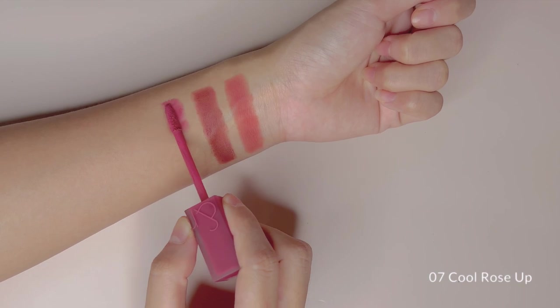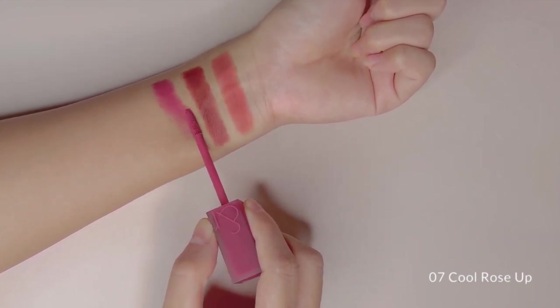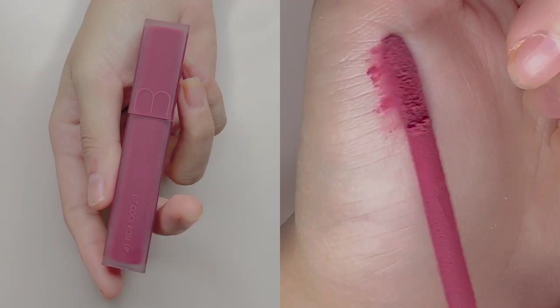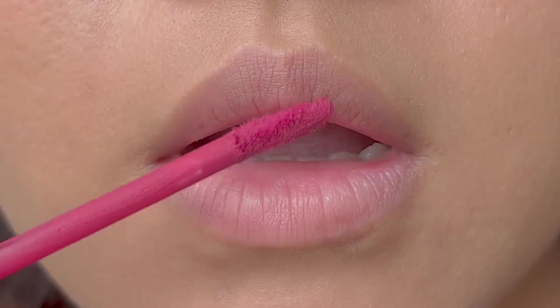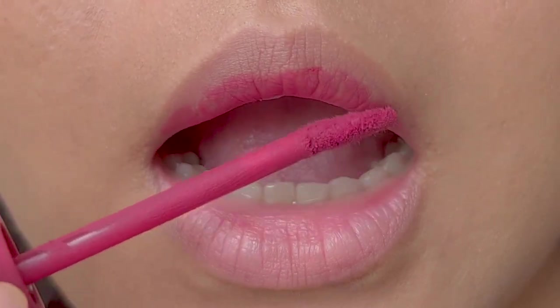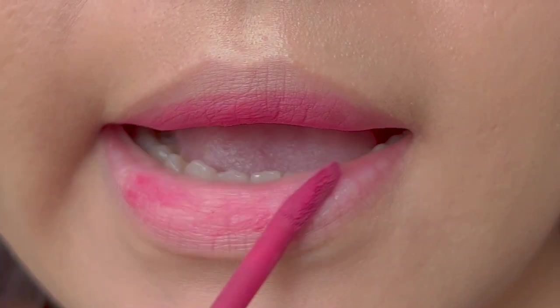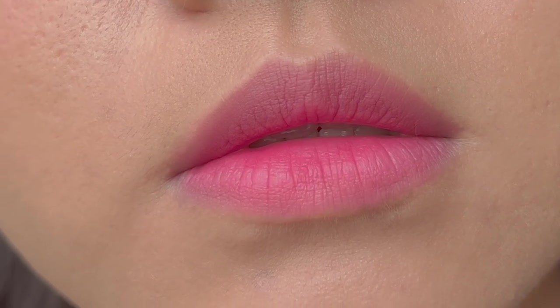Another gorgeous shade in the line is No.7 Cool Rosa. Minsko was also involved in creating this shade. She described it as a cool plum rose color that adds spotlight to the lips, which I totally agree. I was quite worried if this would look good on warm skin tones, but as you can see, the tone is also quite right on us. I think because it does not have much plum in it.